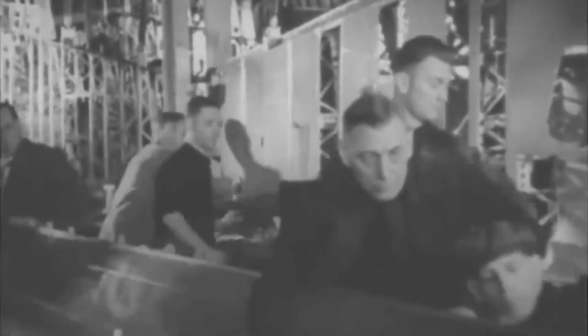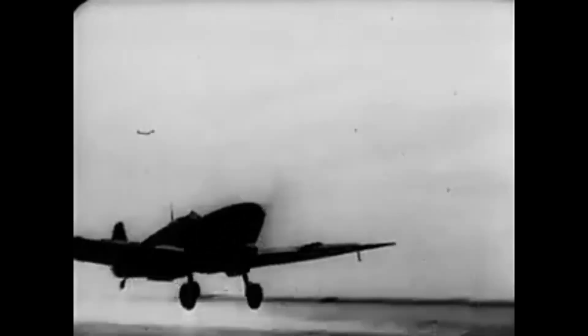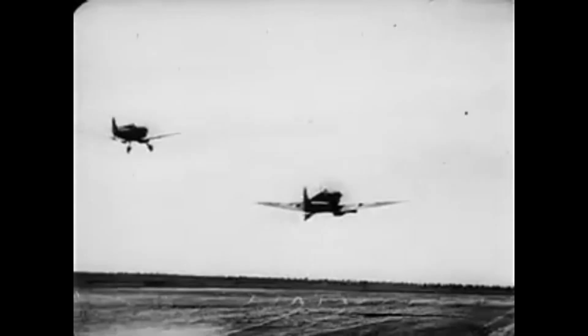Despite setbacks, the Spitfire Mark 1A and Mark 1B entered production, ready to defend the skies. As tensions escalated and war became inevitable, Spitfires took to the skies with a mission to protect their homeland. They engaged in fierce battles, marking their first victory over a German Heinkel 111 bomber in 1939. Then came the pivotal moment — the Battle of Britain.